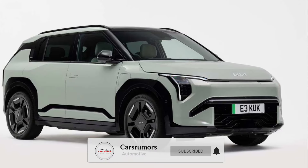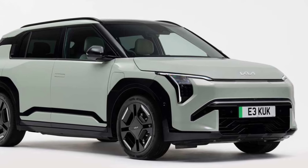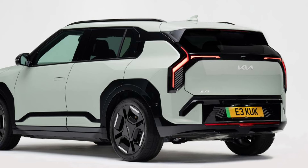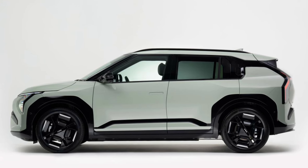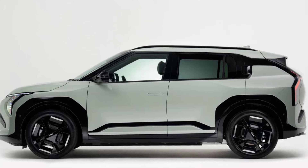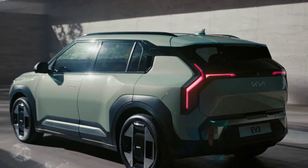Hello automotive and tech enthusiasts. Today is the day we've all been waiting for, as Kia has just officially launched their newest electric SUV, the 2025 Kia EV3. This car is ready to shake up the market with its affordable price, cool design, and advanced technology. Curious? Let's dive in.